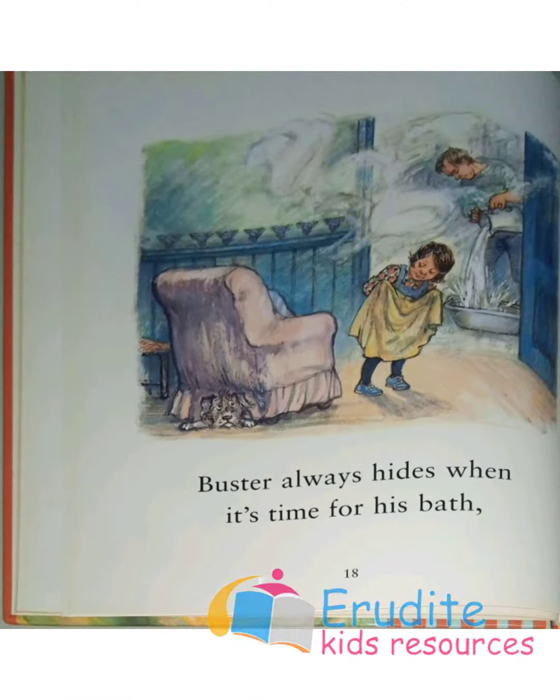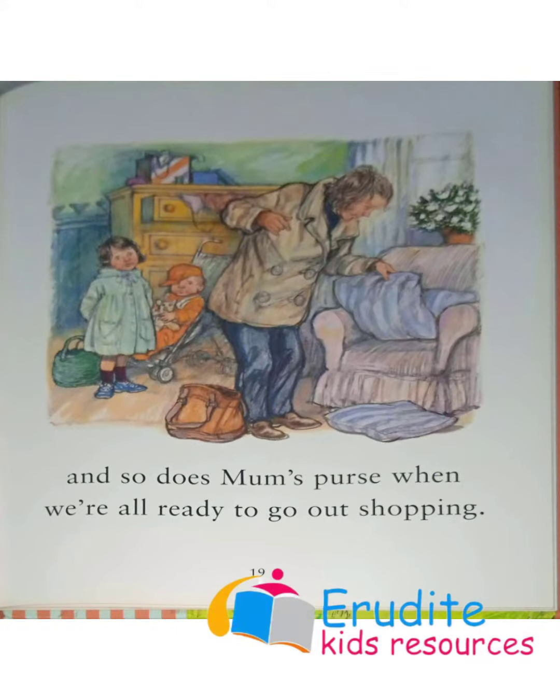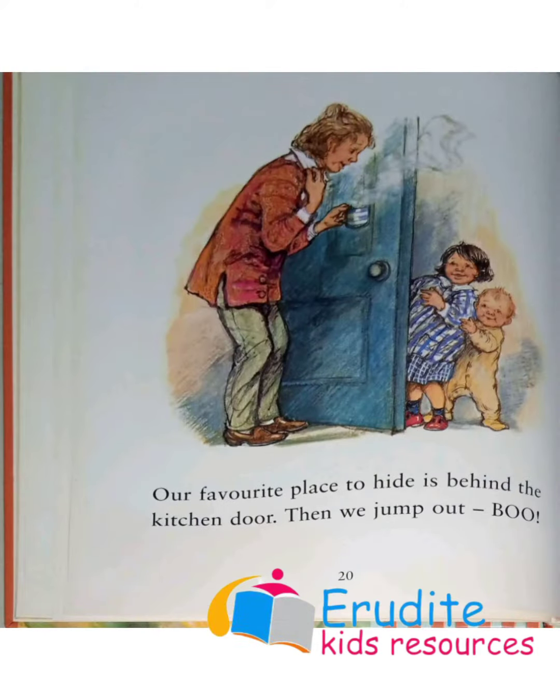Buster always hides when it's time for his bath. And so does Mom's purse when we are all ready to go out shopping. Our favorite place to hide is behind the kitchen door — then we jump out. Boom!